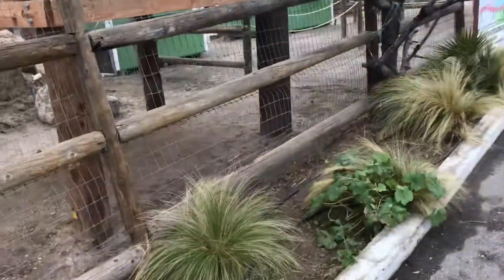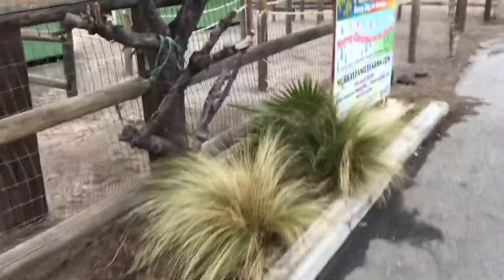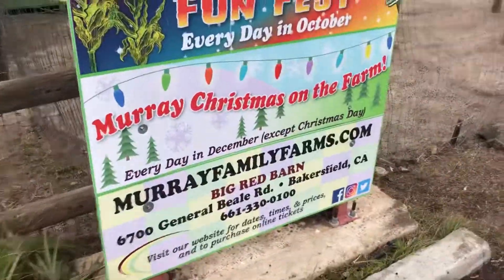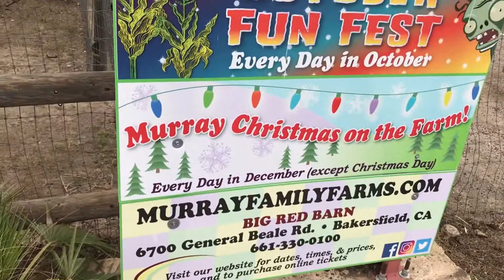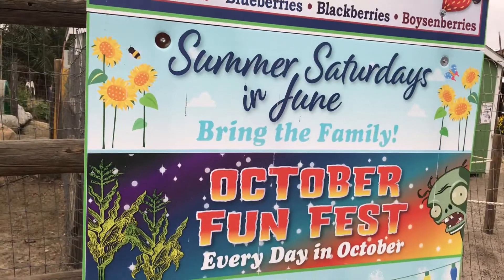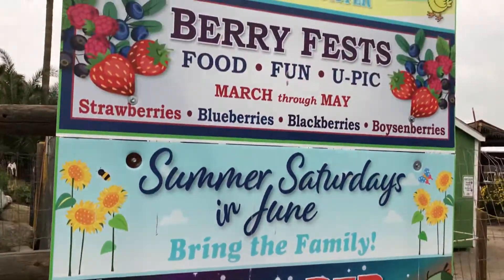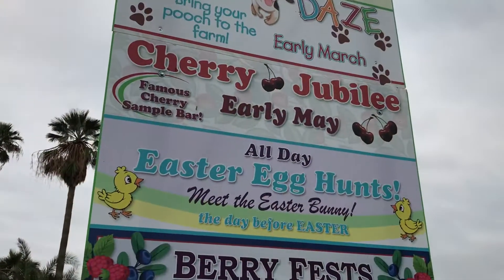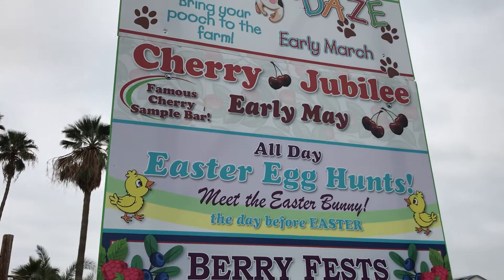I went inside and got the food, so let's see what they got. Real nice place. You can pick your own fruit selection.